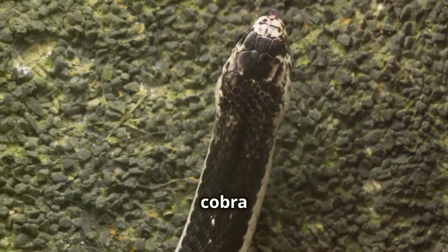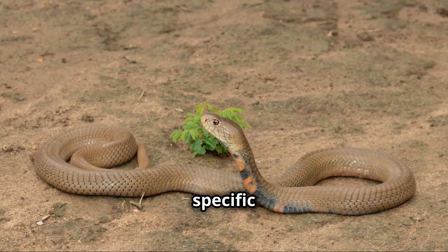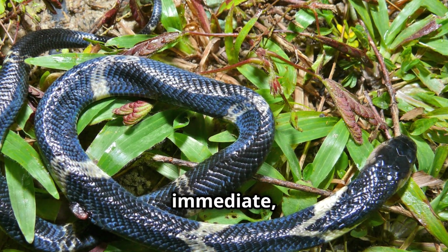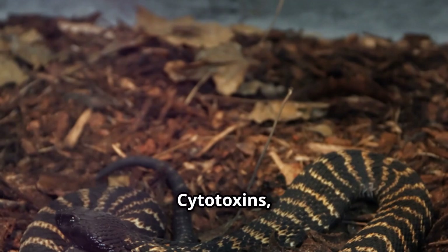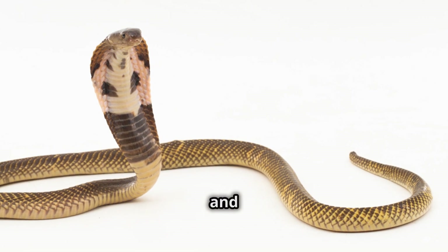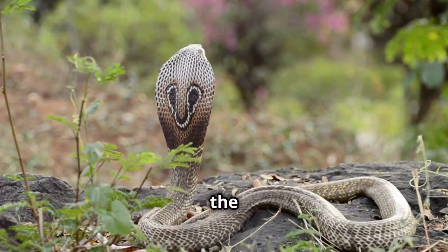The venom of a spitting cobra is a complex mixture of toxins, each playing a specific role in debilitating its target. These toxins are not designed to kill — they are meant to cause immediate intense pain and disorientation. Cytotoxins, a key component of their venom, attack cells on contact, causing severe burning and tissue damage. This is especially effective when the venom reaches the eyes.